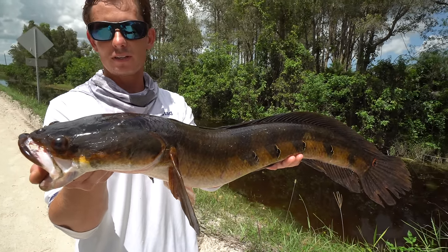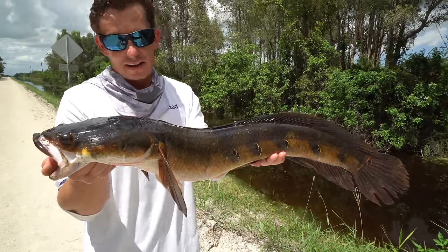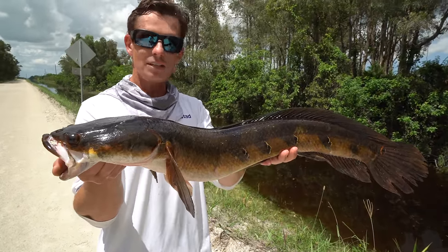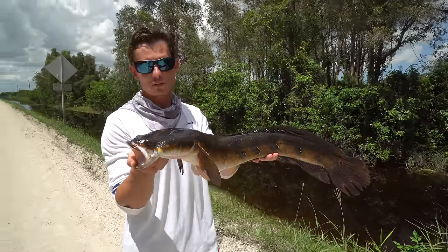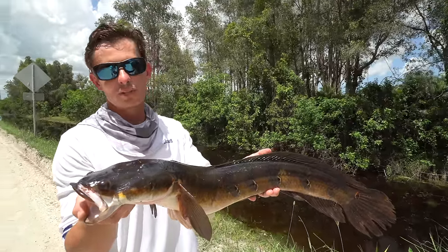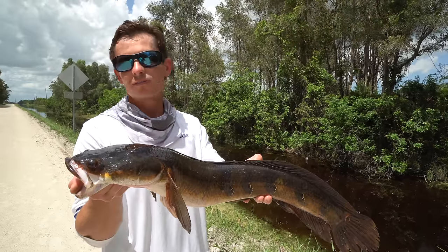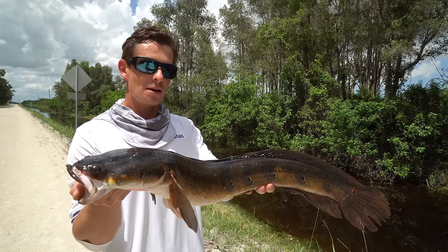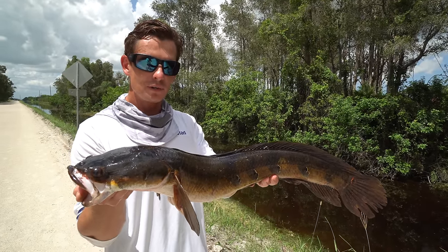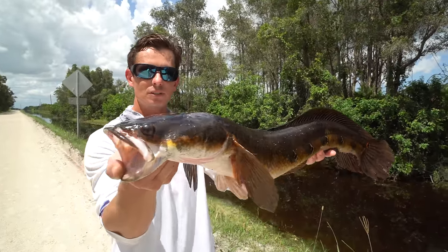Even though they're invasive, some people really hate them and some people like them — I'm neutral. I like to eat them and I like to catch them. The first one I released because he was a little small, and I'm not about killing things for the sake of it. They're here and you're not going to stop them — it's more of a management issue now. But this guy has a decent amount of meat on him, so I'm going to harvest him for the dinner table.